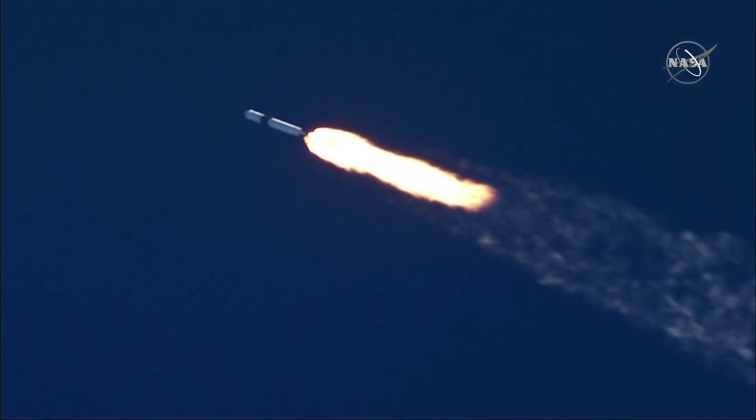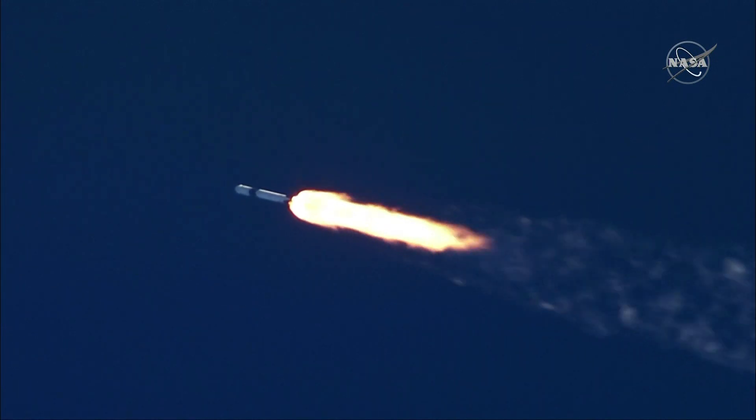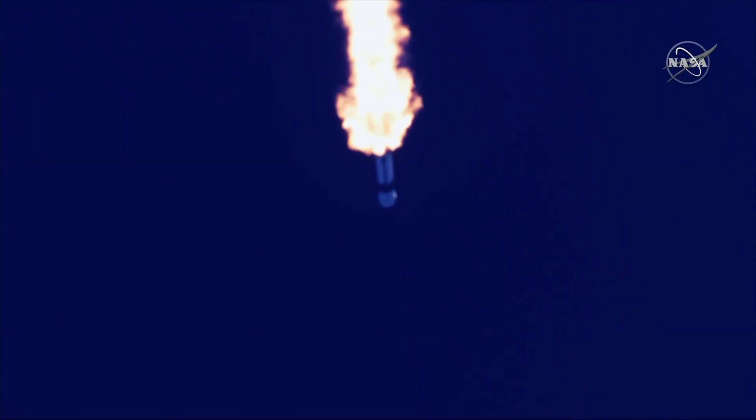A couple big calls there, again all normal, all nominal, and progressing as expected, flying through the densest part of the atmosphere.